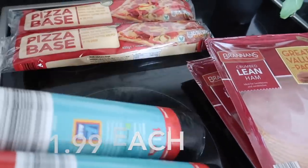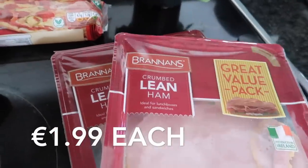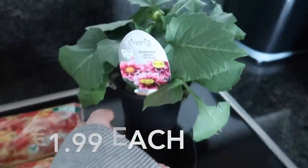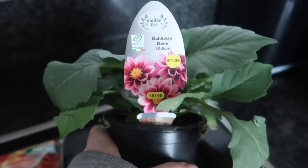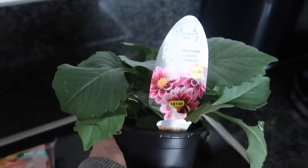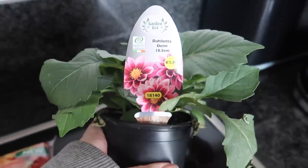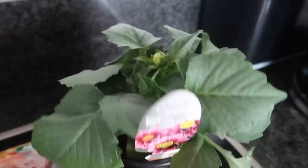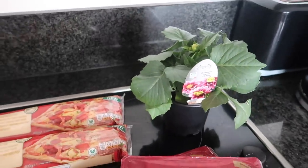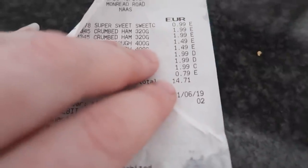I got two of their lean crumbed ham. I also bought a flower because I'm a little bit flower crazy — as you can probably tell from my fairy garden video and my balcony makeover. This one was £1.99 and it's going to have pink flowers, which will look great in a container out on my balcony. Everything in Aldi today came to £14.71.